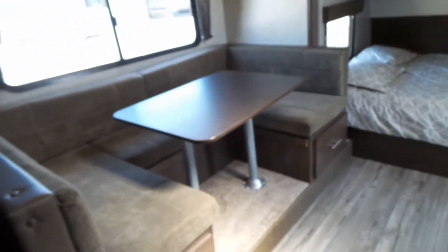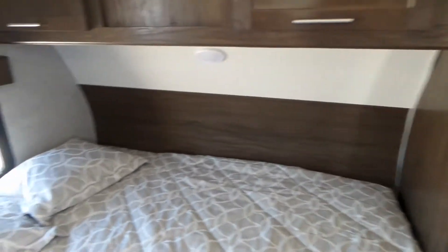And into the living area. In the living area, you'll find the dinette, clean bed, and storage up and below.